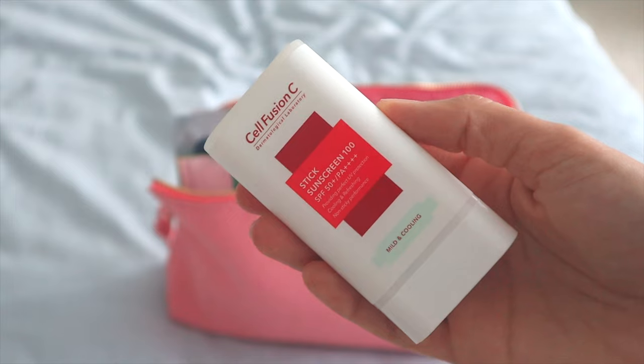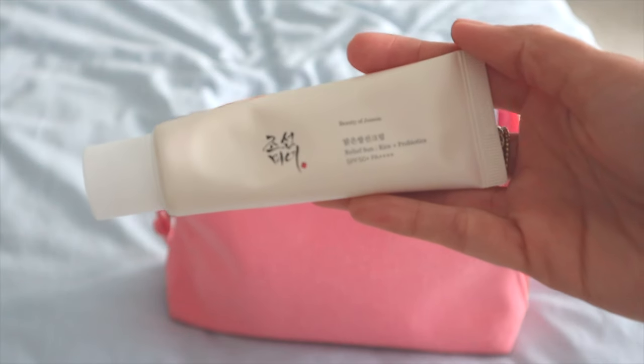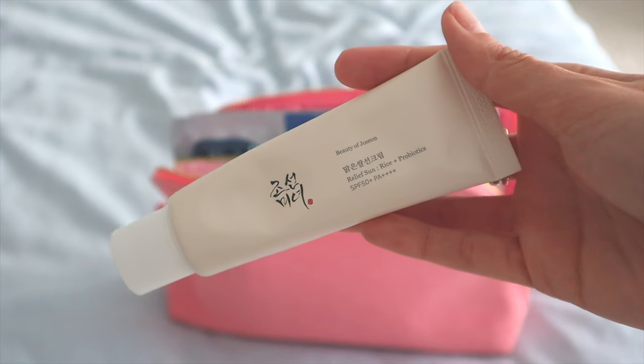Don't forget your sunscreen! The brand Cell Fusion C is super quick and easy — you can put it on top of your makeup. It's one of my all-time favorites: the Relief Sun Rise with Probiotics. It's beautifully formulated, hydrates, doesn't have a white cast, and is super gentle on your skin.